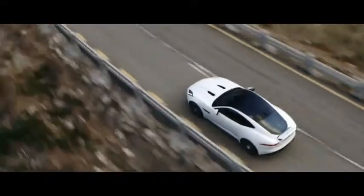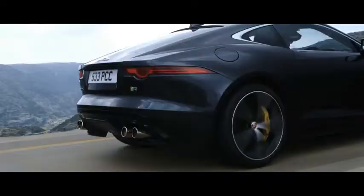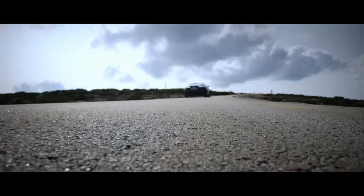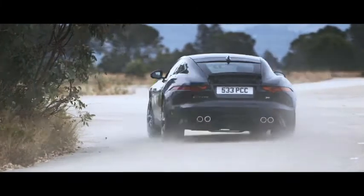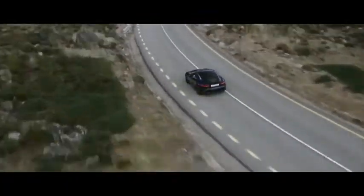New for the F-Type Coupe, we now have our second generation active differential. The advantage of an active differential over a mechanical differential is that we can map it to operate in the way we want it to during a number of different driving events — that could be acceleration, entering into a turn, exiting a turn, or simply at high speed where we want to control the stability of the vehicle.